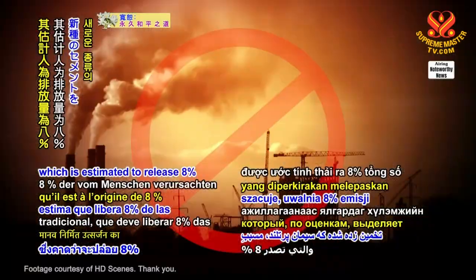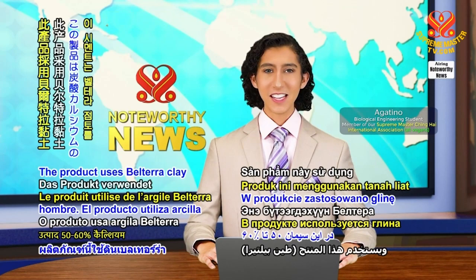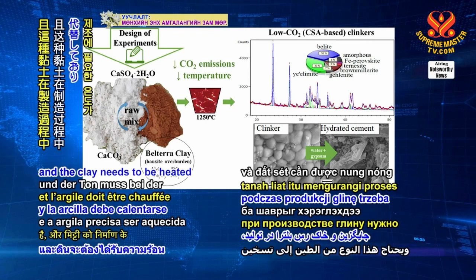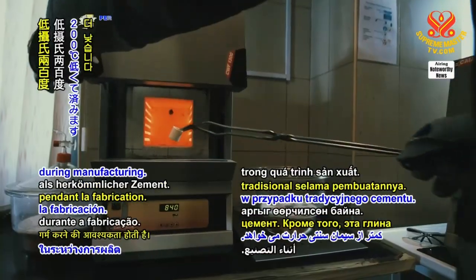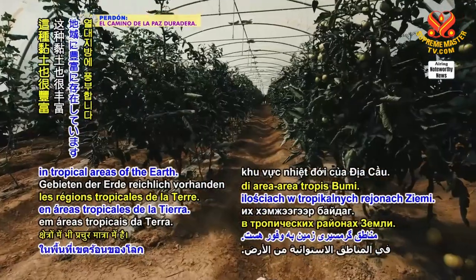Traditional Portland cement is estimated to release 8% of human-made emissions. The new product uses Belterra clay to replace 50 to 60% of the calcium carbonate, and the clay needs to be heated 200 degrees Celsius less than traditional cement during manufacturing. The clay is also abundant in tropical areas of the Earth.